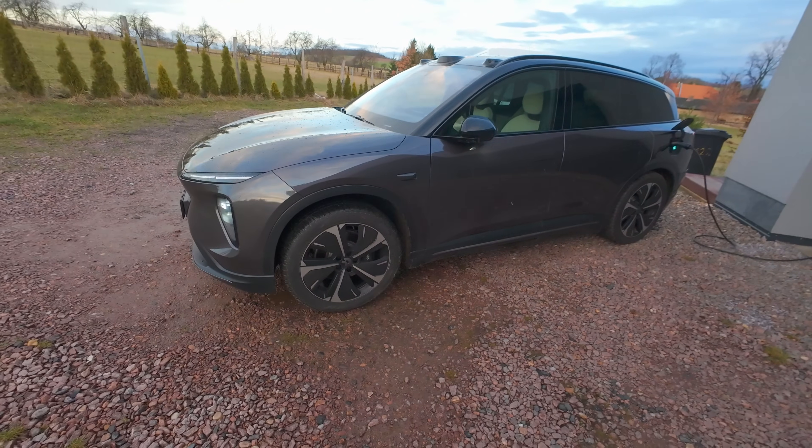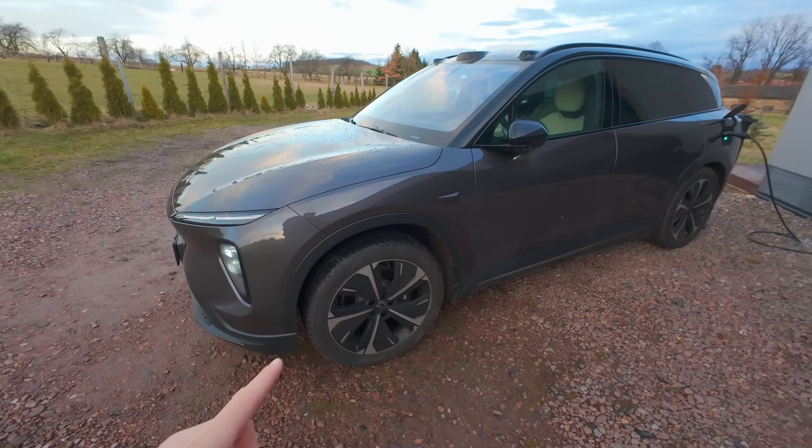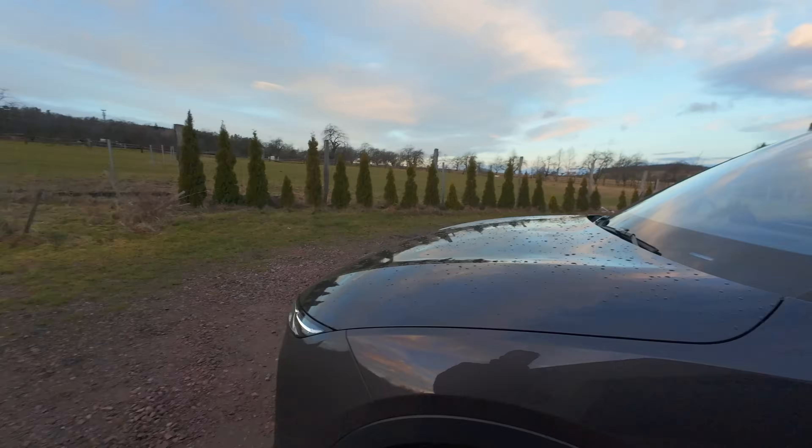S autem jsem najel asi 4–5 km a překvapilo mě, protože bylo úplně vybitné – mělo nějaké 4 % – a pořád akcelerovalo, jako kdyby bylo plně nabitné. Čekal jsem, že vadne energie, někde netopí, auta nejedou. Tady prostě auto pořád jede. Je to velký SUV, je na 20palcových kolech, je strašně komfortní.